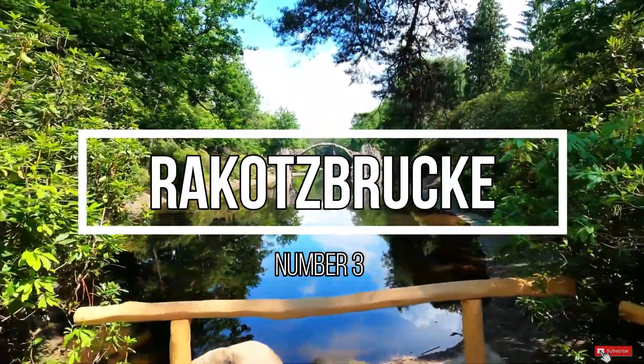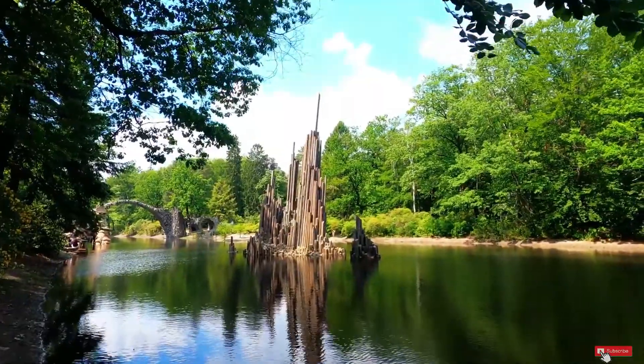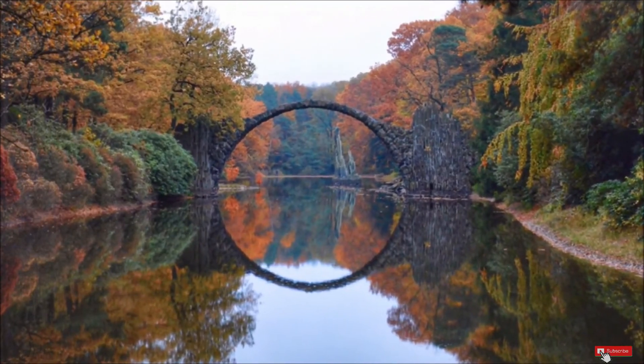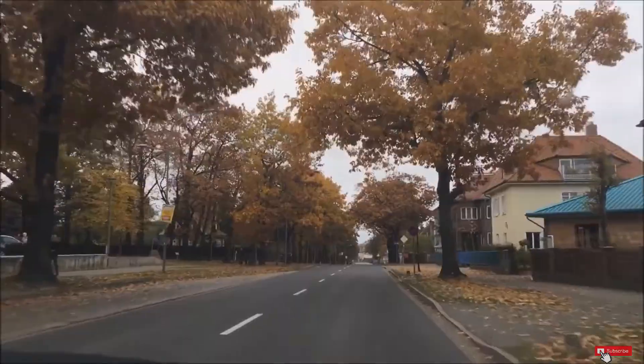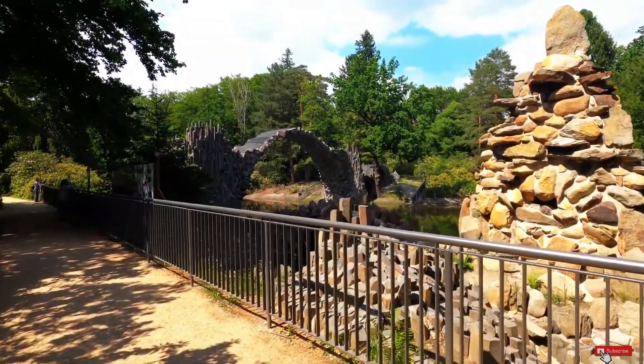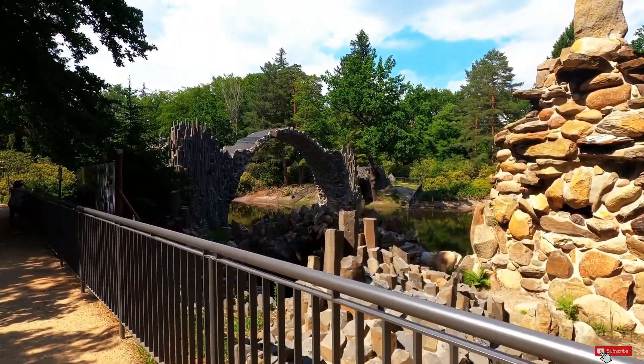This bridge is also known as the Devil's Bridge, which earned its title for its incredible delicate arch, which was very rare and difficult to achieve in medieval times. It is a must-see and makes a perfect stop on a day trip from Berlin. It can be a little difficult to find because it is truly Germany off the beaten path.